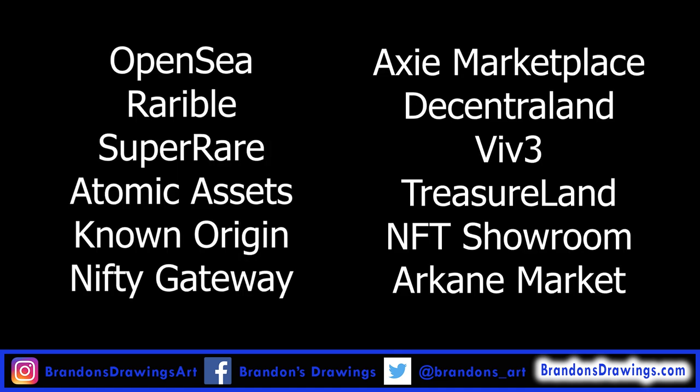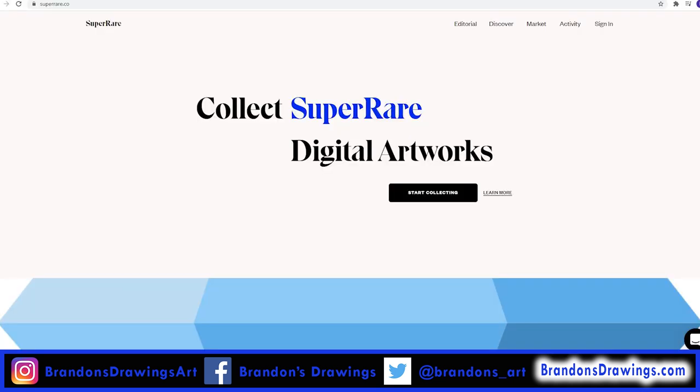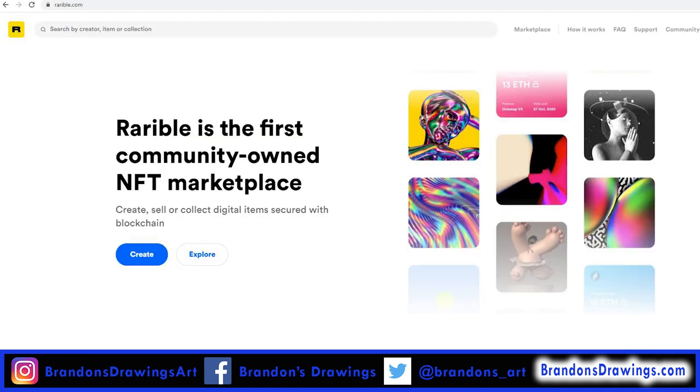There are a handful of places to sell NFTs. Super Rare is one, but Super Rare vets its sellers to ensure they are established artists and they don't allow just anyone to upload art. If you are relatively established on social media, give Super Rare a shot. For the rest of us, Rarible.com is a great alternative.